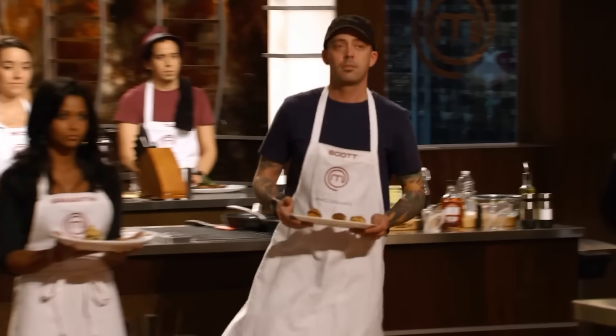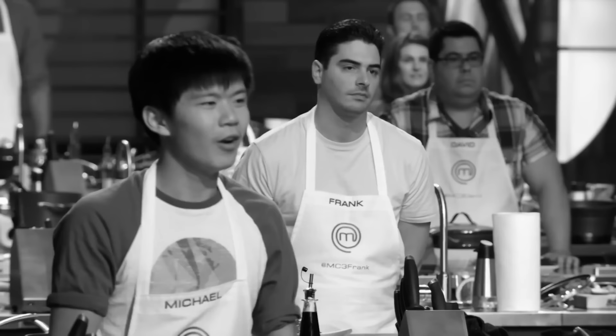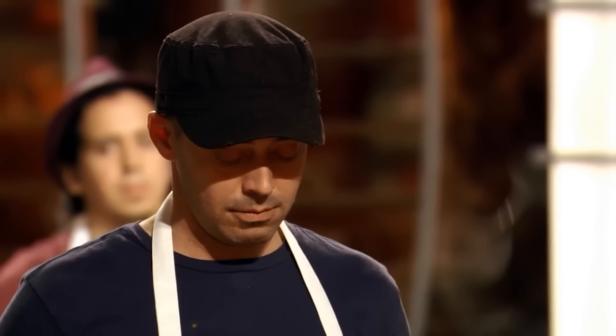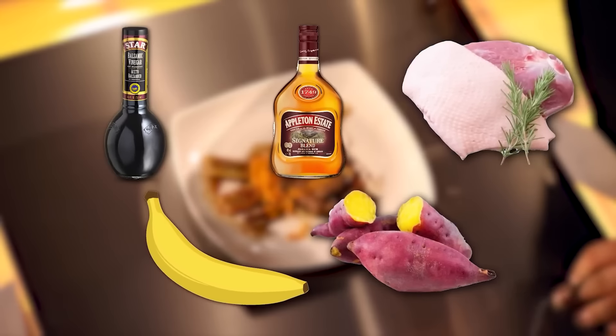However, the tables turned when Ryan, along with Samantha and Scott, learned that they were actually called down for having the worst three dishes. You could pinpoint the exact moment his heart broke — that smug grin quickly faded as they were informed one of them was heading out the door. Ryan was first up, presenting a balsamic rum-glazed duck breast with caramelized bananas and sweet potato puree.